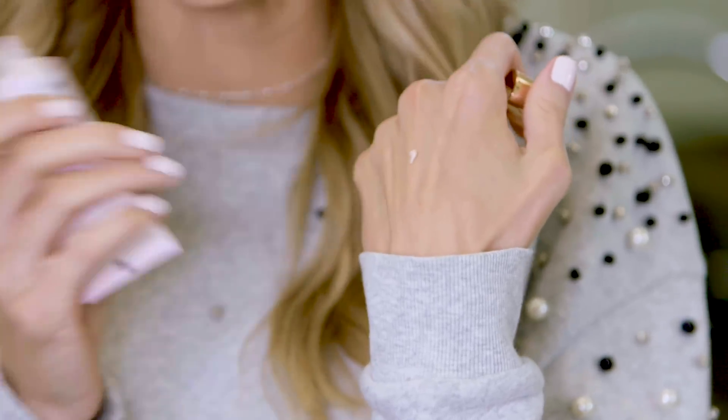Next up I have a new mascara and this one's from Maybelline. You guys know I've been a lover of Maybelline mascaras forever — some of my all-time favorites have been from Maybelline. This brand new one is called Total Temptation and it actually has coconut extract in it. Have you ever heard of coconut extract being in mascara? I haven't, but it's got to be good — it's good for everything, right? Hair, skin, nails, everything. I had to try it. I love a volumizing mascara and the brush on this one is no joke.